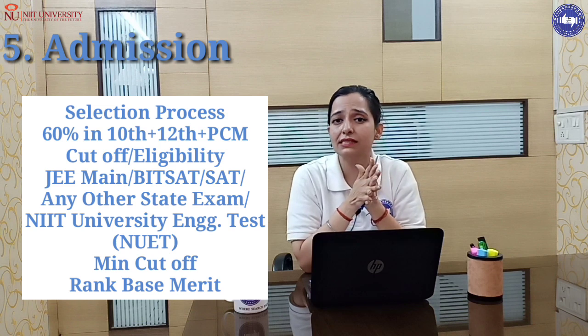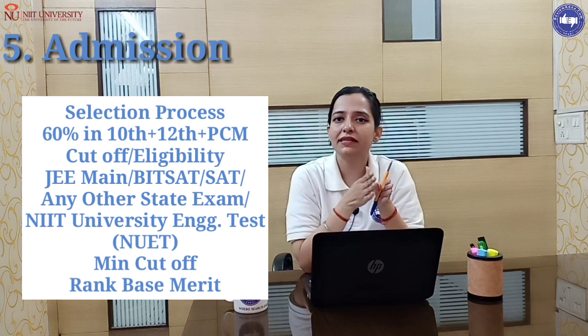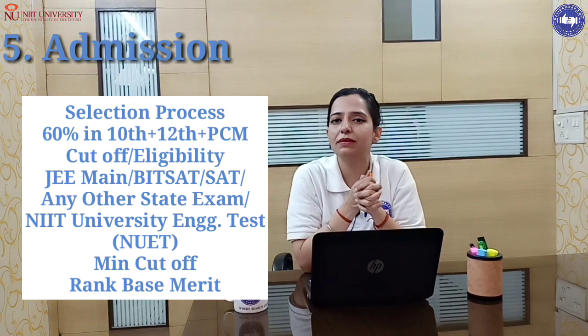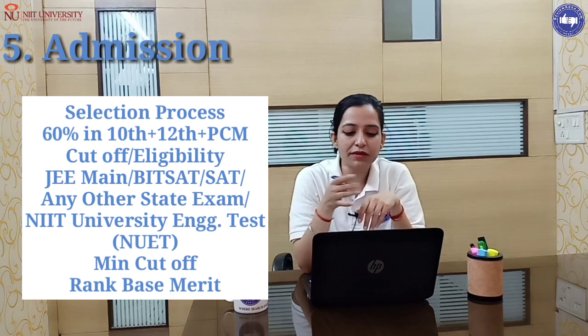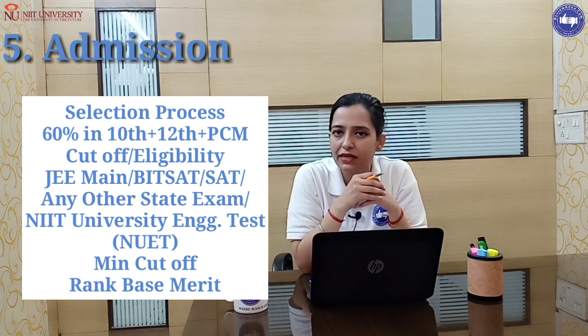The next point is the admission process. The eligibility criteria require a minimum 60% in Class 10 and Class 12 with PCM. You can seek admission here through entrance exams: JEE Mains, BITSAT, SAT, or any state-level entrance exam.